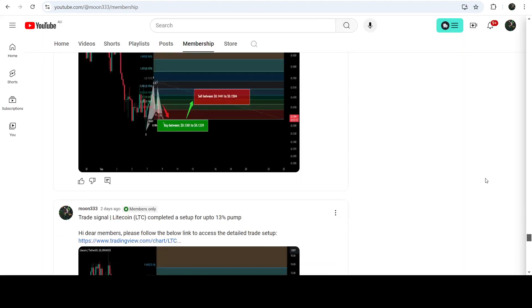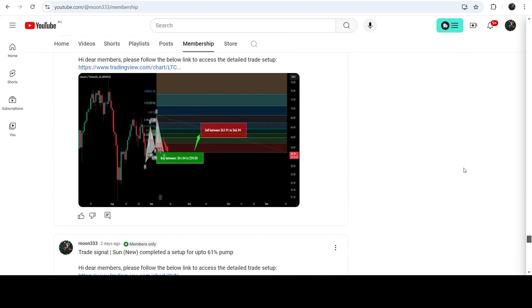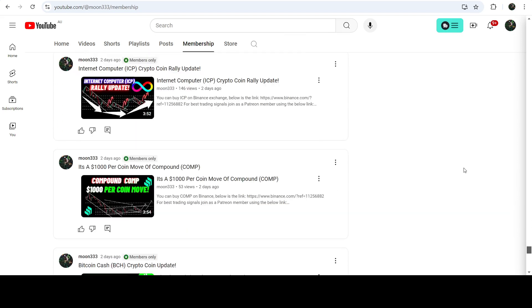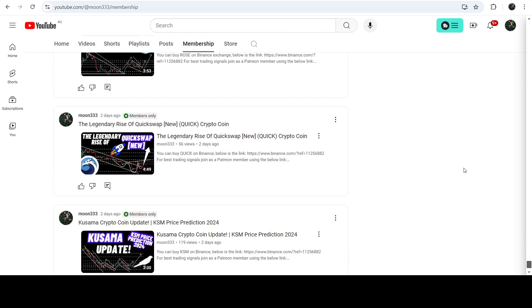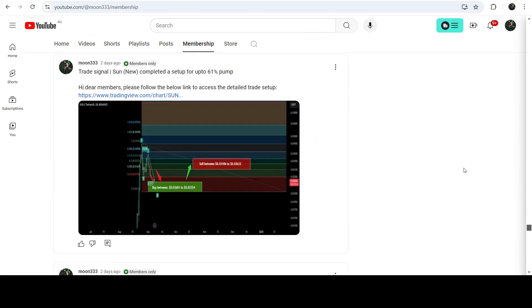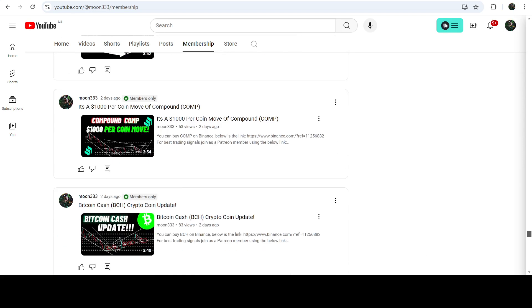So this was the update. I hope you liked the analysis — do hit the like button and subscribe to the channel. For more trading signals you can join me as a YouTube member or Patreon member, as I'm sharing different trading signals there. You can find the link in the video description. Take care, goodbye.